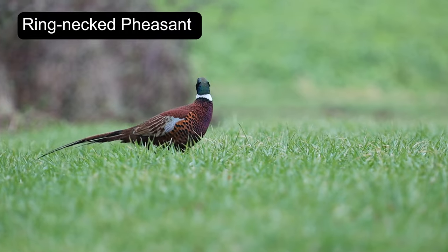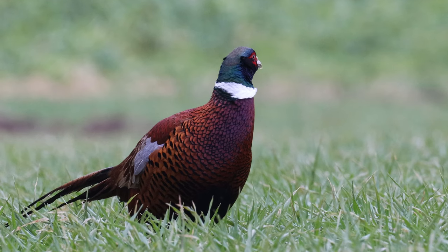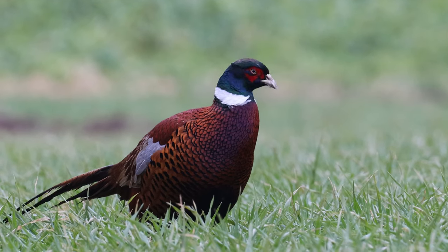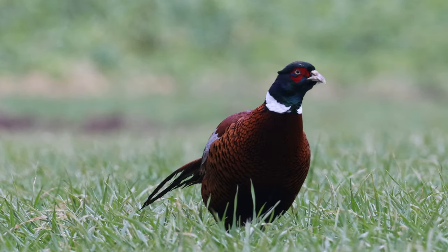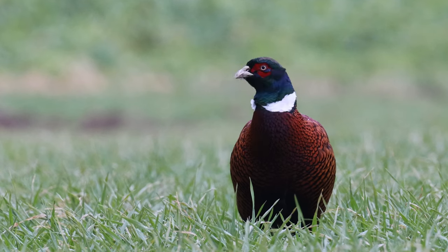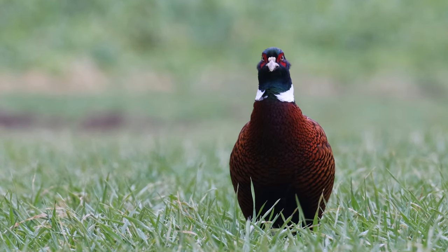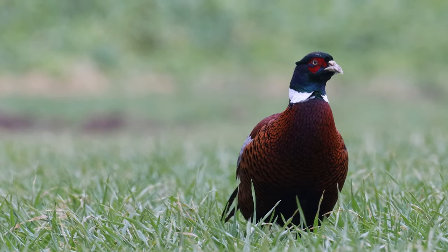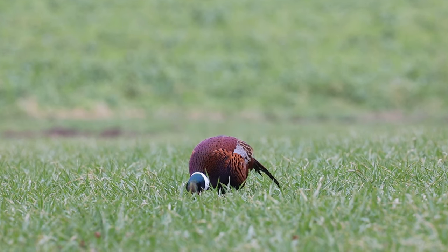The ring-necked pheasant is known for its striking and colourful plumage. The male has a bright red face, a greenish-blue head and a long iridescent tail. Its beauty isn't just in its vibrant colours but also in the intricate patterns and designs of its feathers, which make it a unique and striking species.